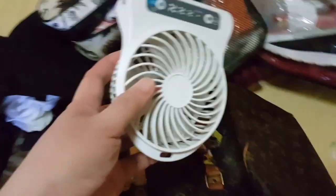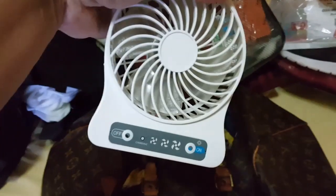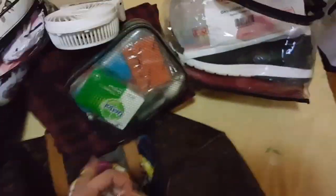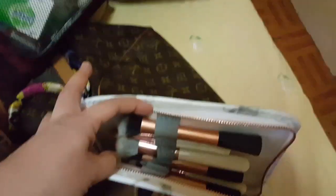I also bring a portable rechargeable fan with me, and a brush holder pouch. Just a sneak peek inside — those are my makeup brushes. That's basically everything inside my carry-on luggage.